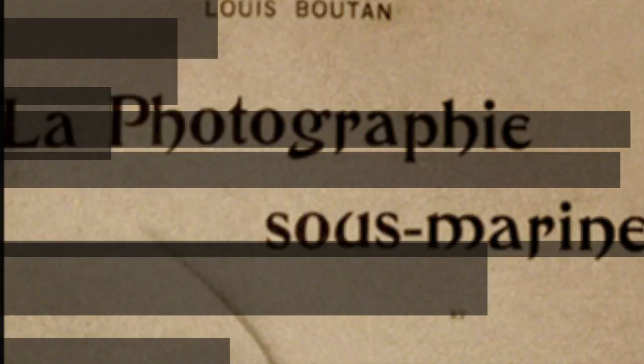That is it for our curious fact number one. Press the like button and subscribe to our channel so you don't miss any new video. Thanks for watching and see you soon.